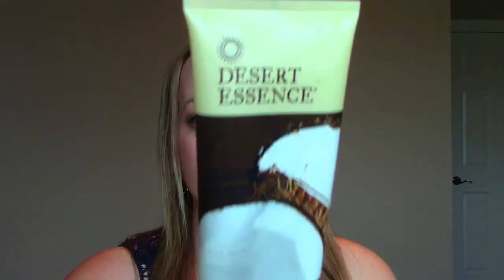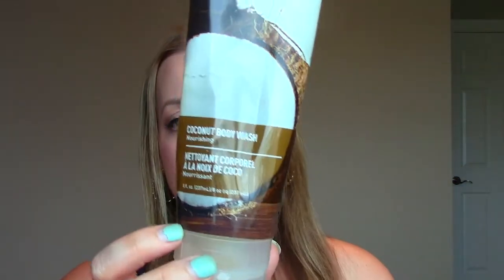The next one is the Coconut Body Wash from Desert Essence. I had high hopes for this. I did really like the scent of it, although it wasn't that moisturizing. It didn't suds up all that great and it was really hard to squeeze out of the tube, but the smell was amazing. So I don't know if I'd repurchase it — it's kind of an in-between.